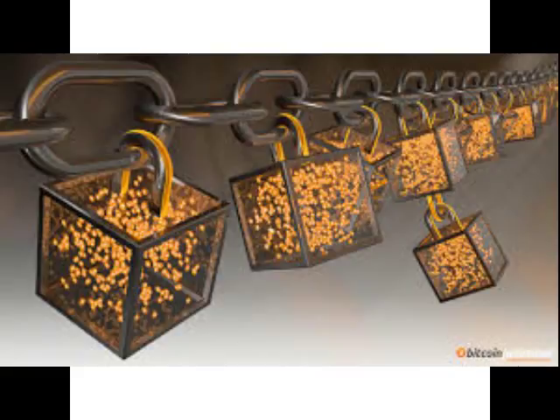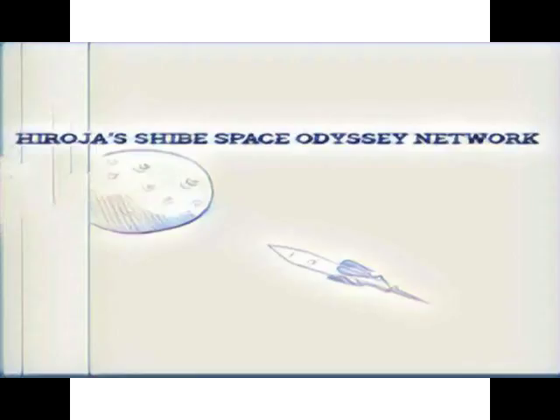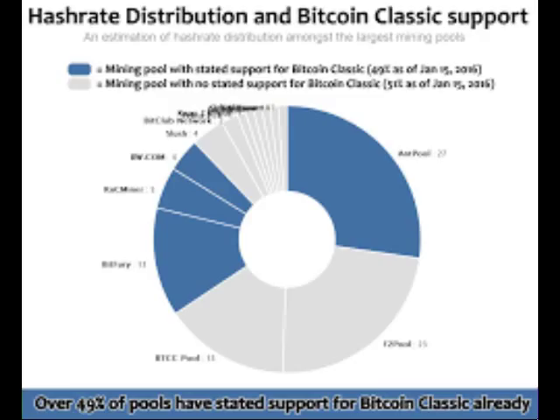Bitcoin Classic removes the 1 megabyte planned maximum block size limit from its software and gives tools to miners and users to protect themselves from malicious actors — they call this the 'accept limit.' Classic will accept blocks produced by other implementations including Core and Unlimited. Blocks produced by Classic will be accepted by all other software including Core if less than 1 megabyte, and by Unlimited and others but not by Core if blocks are 1 megabyte or larger.